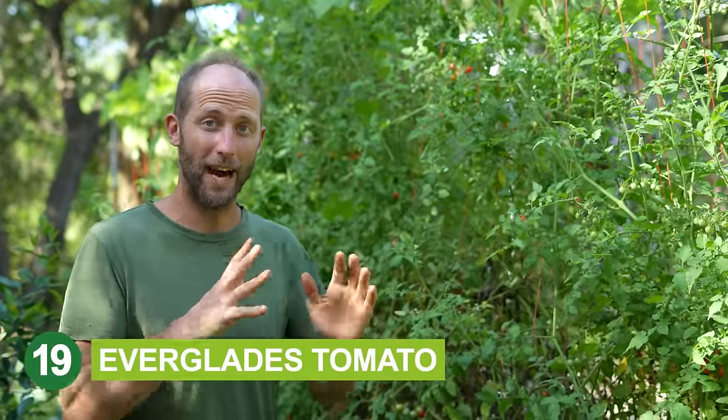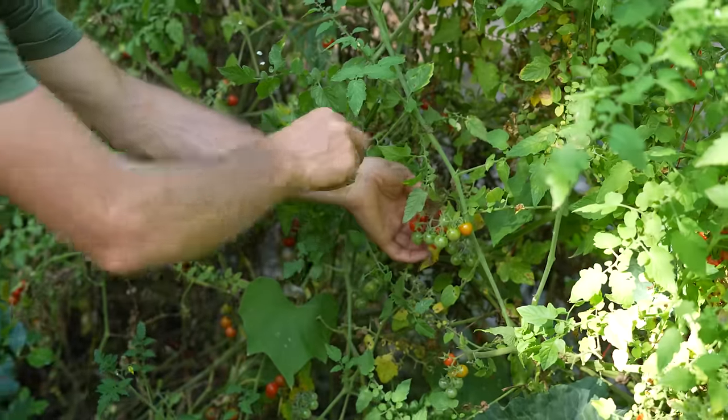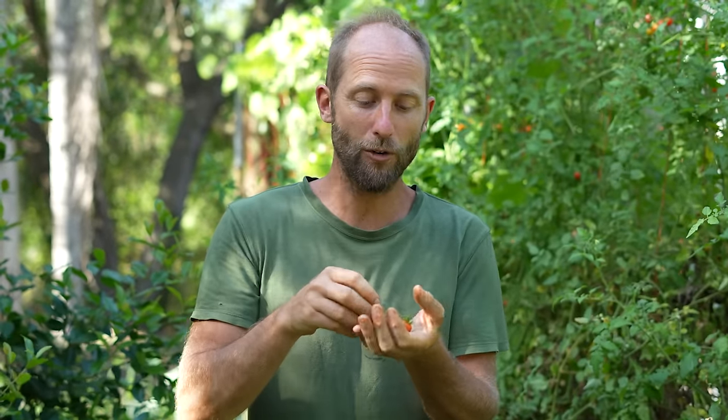This is Everglades tomato — not your typical tomato. It is a very small tomato, but very prolific. What's incredible is it's a volunteer tomato: once you grow this, it'll drop tomatoes on the ground and they tend to come back year after year. They are quite flavorful — what they lack in size, they make up for in flavor. The plants can sprawl and climb up trees. I've seen volunteer patches out of compost that were probably 20 or 30 feet wide, just full of tomatoes. These are the tomatoes you want if you want tomatoes that keep coming back year after year.